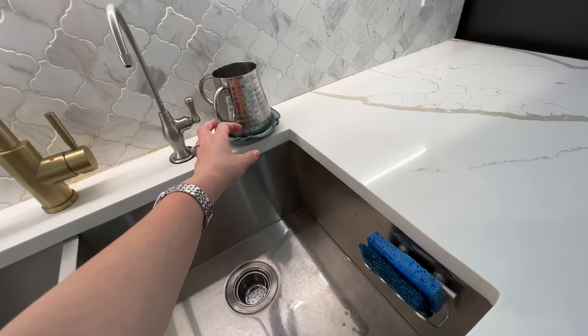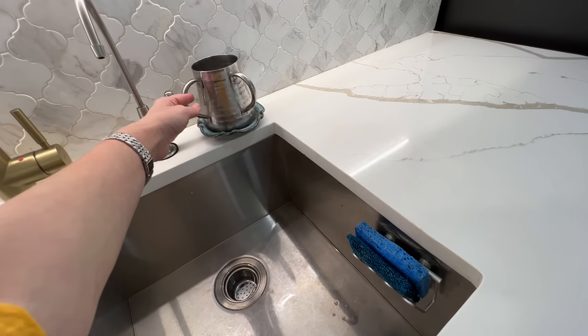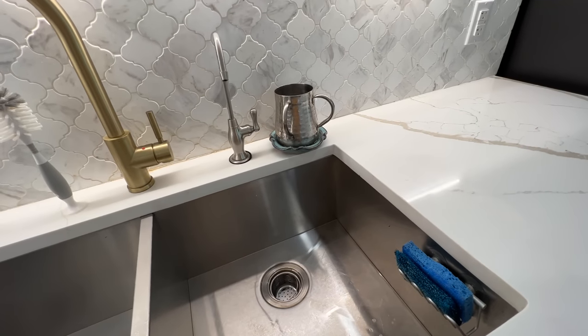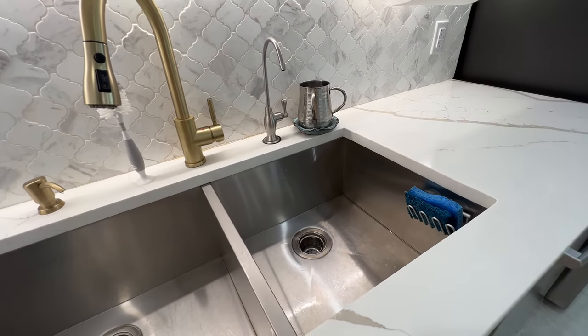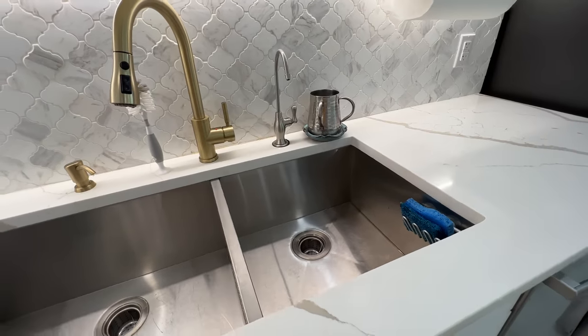You will also see in a Jewish house a cup used for washing hands. We are instructed to always wash our hands before eating — it's very hygienic, removes germs, and there's a specific ritualistic way of washing after using the bathroom and a different way before eating bread.